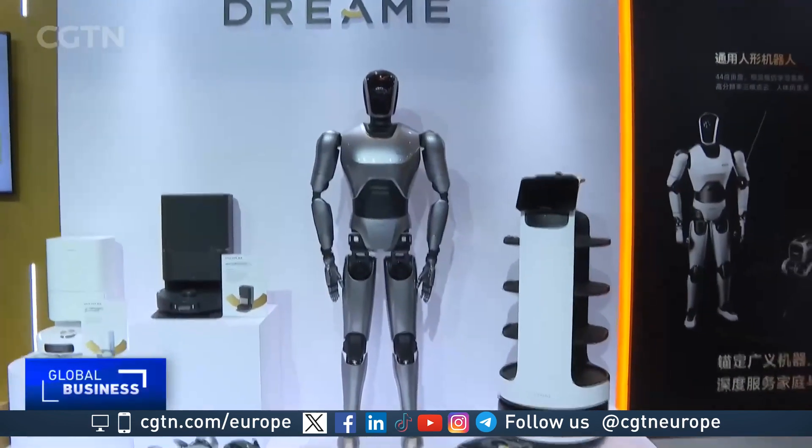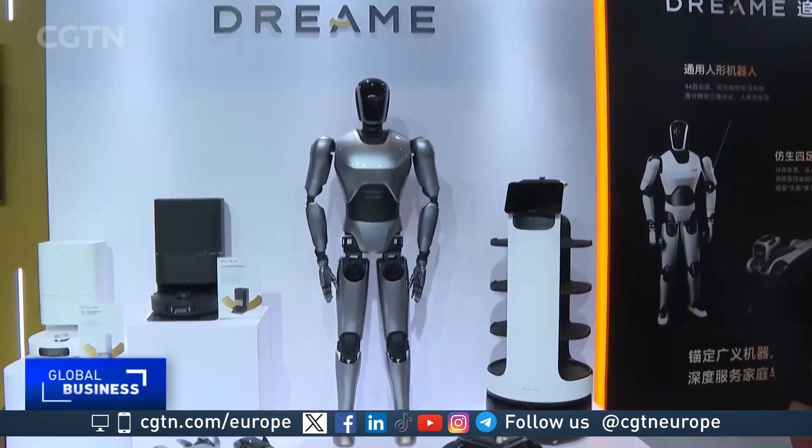That's just the first step. Next, we will train the robot to become an assistant in family life, helping people to organize and store items. We will also make them become operators in industrial production.